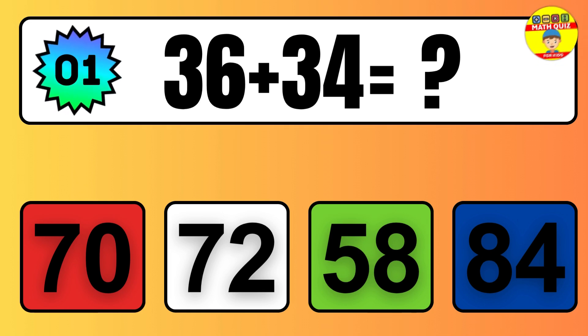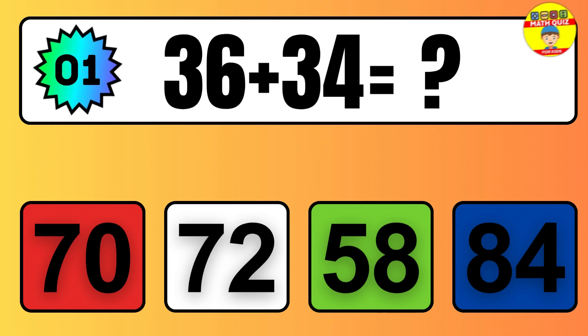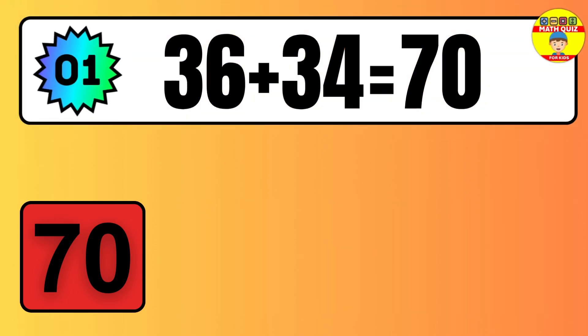One, two, three, four, five, six, seven, eight, nine, 10, 11, 12, 13, 14.